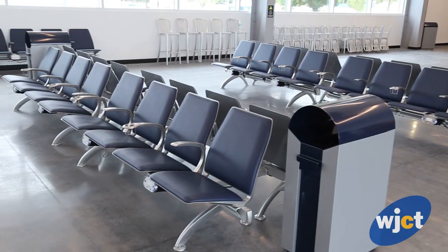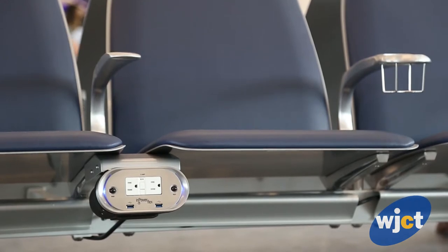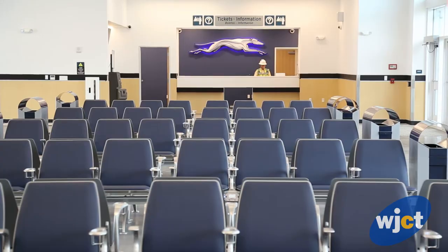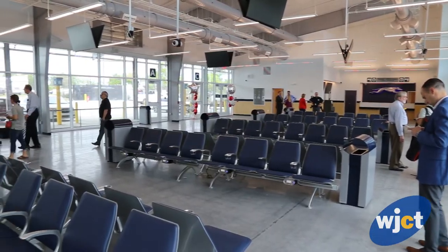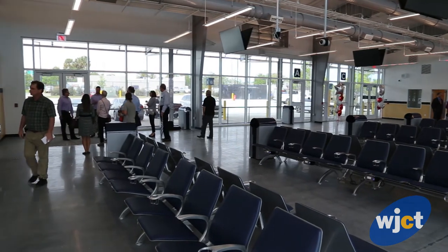We have over a hundred seats for the customers. The furniture has outlets where they can plug in mp3 players, phones, laptops. There's a cafeteria on the west side of the building that will be operated by Greyhound and their tenants.